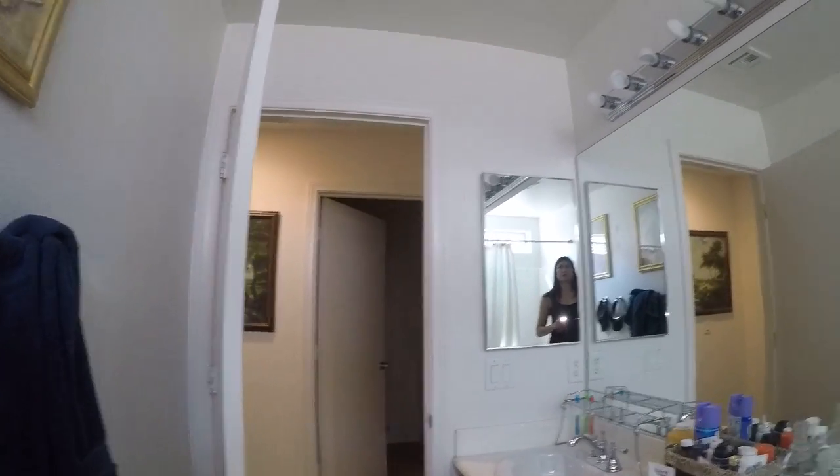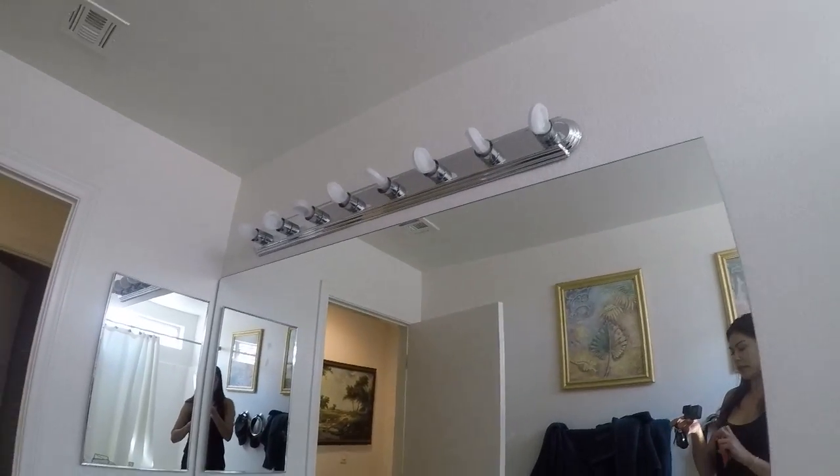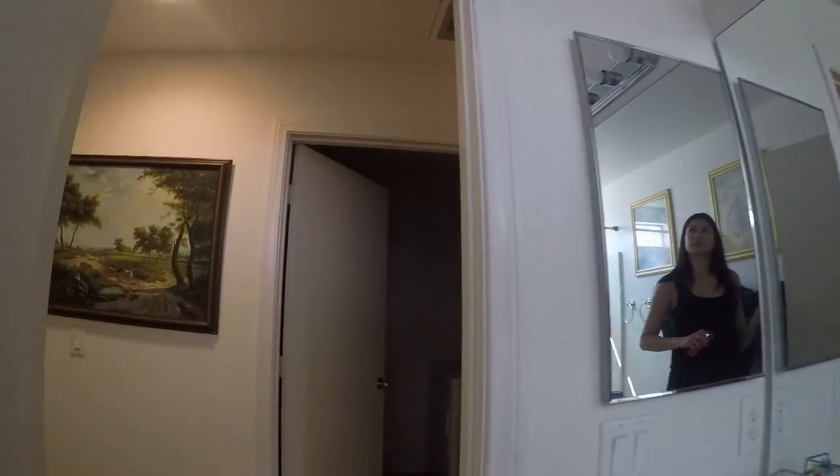The paint looks good in this room. Lighting fixture looks good.